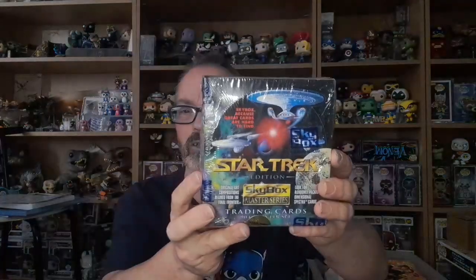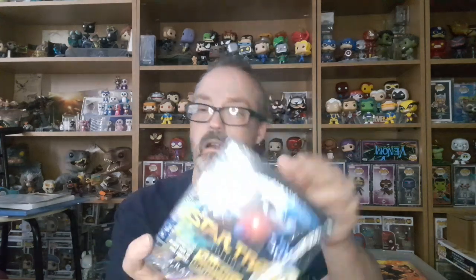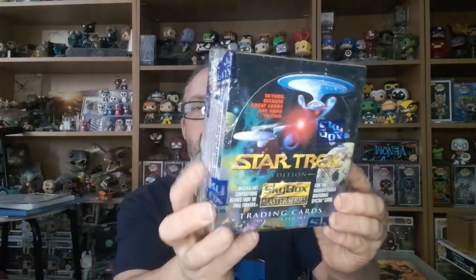We've got some Star Trek trading cards from Skybox International, 1993 — not been opened. So you're talking about 20 to 30 years old, these cards. These cards are from the Skybox mystery series.